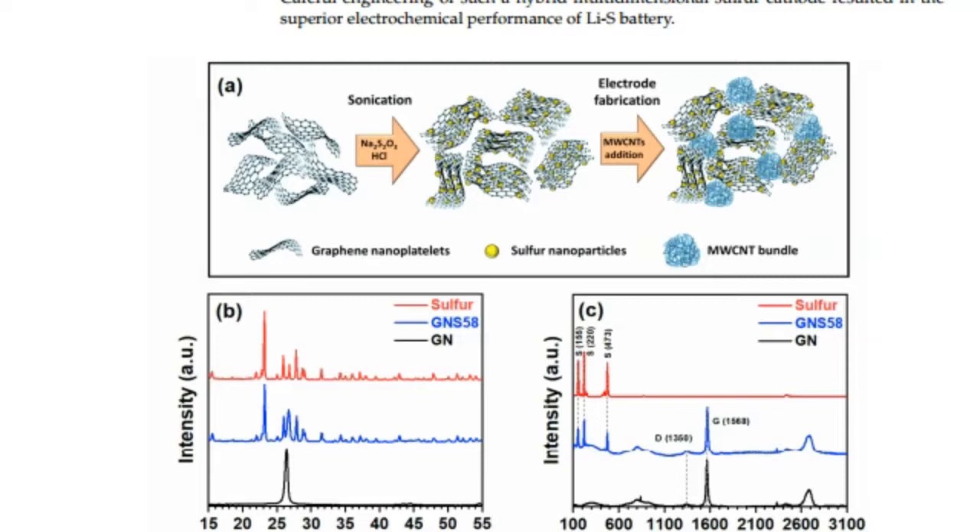Multi-layered graphene nanoplatelets are aimed at improving the overall electronic conductivity of electrodes, accommodating volume expansion, and protecting nanosulfur from electrolyte attack, thereby minimizing polysulfide shuttling.